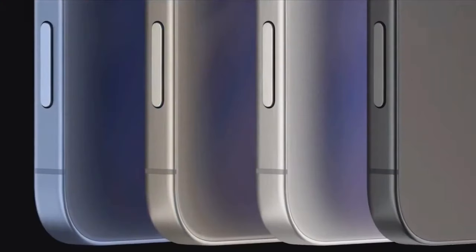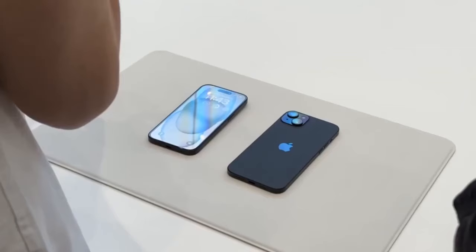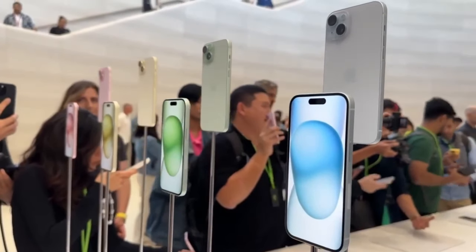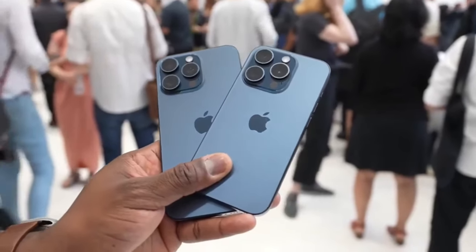The 16 Pro also gets a new 48-megapixel ultra-wide lens that should dramatically improve photo resolution and clarity of large photos. The 16 Pro Max will receive exclusive camera improvements like a 12 percent larger main lens sensor with better dynamic range and noise control.